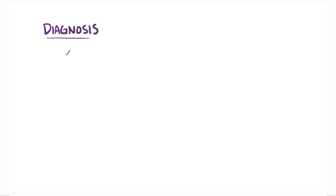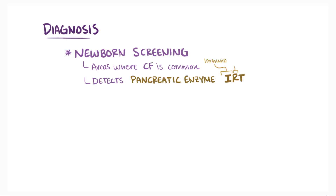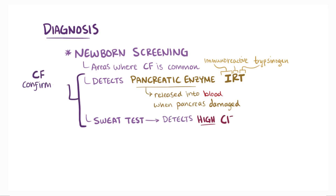For diagnosis, it's possible to screen for CF in newborns, something that's done in some countries where CF is common, and that helps treatment get started earlier. The newborn screen detects a pancreatic enzyme called IRT, or immunoreactive trypsinogen, which is released into the fetal blood when there's pancreatic damage from CF.